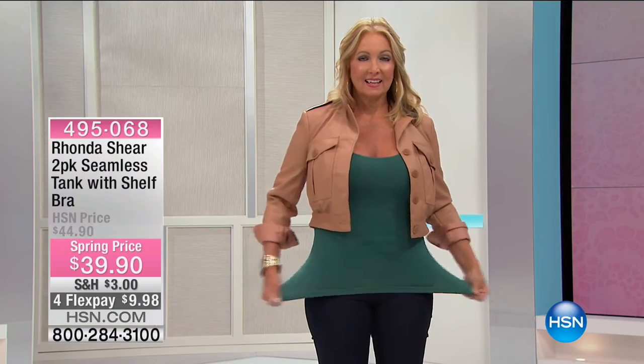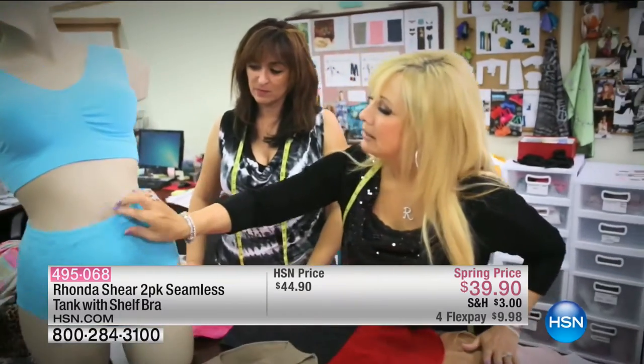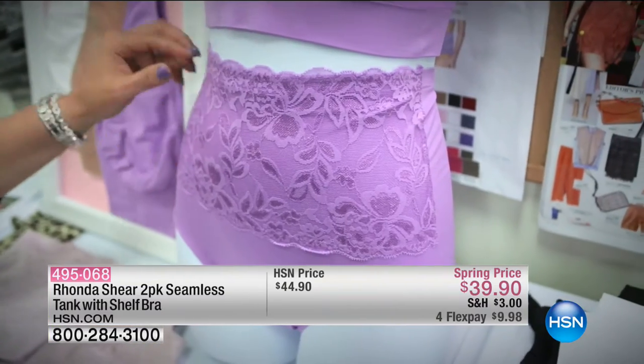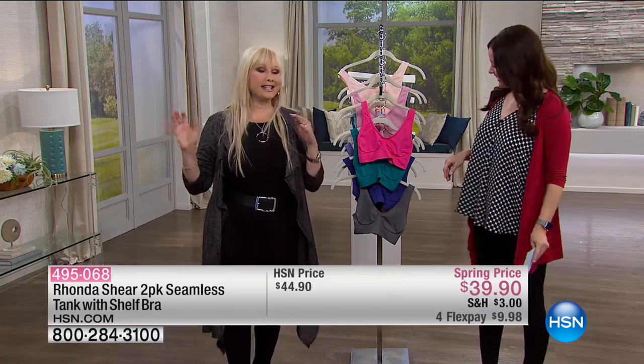With everyone on the line, we're down to our final 900. You're getting two of them today — it's under $20 a piece, on flexible payments of $9.98. These are perfect under all the sheer tops, cute little jackets, and cardigans you'll be wearing. Small through 3X. We love when they show footage of Rhonda designing — of course she's wearing sequins in the daytime while designing.